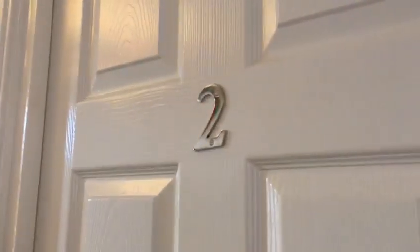Then you've got room number two, right next to it — again a very nice bedroom.